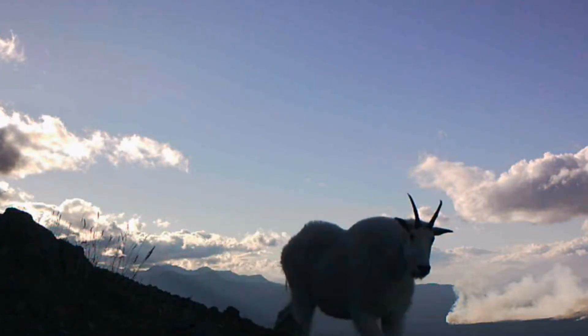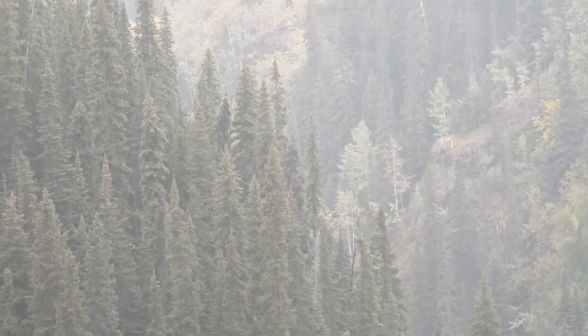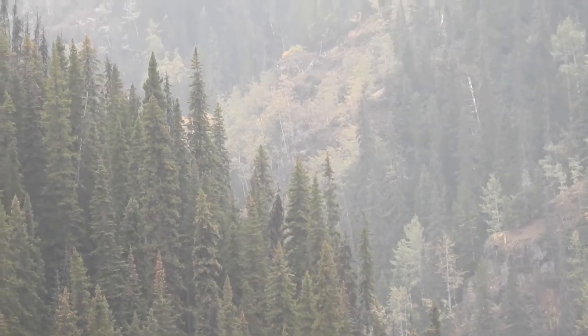Mountain goats that live high in the alpine are not directly in danger from forest fires. The smoke to the right of this mountain goat is a forest fire far below alpine — you can see that the smoke stays low. But canyon goats live right in the forest, so a forest fire can sweep right over top of their canyon. The smoke from a nearby forest fire shrouds the canyon.